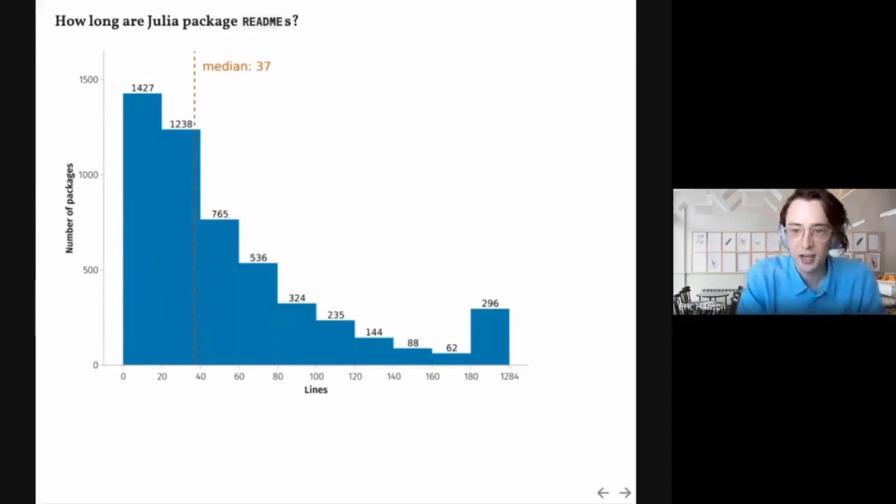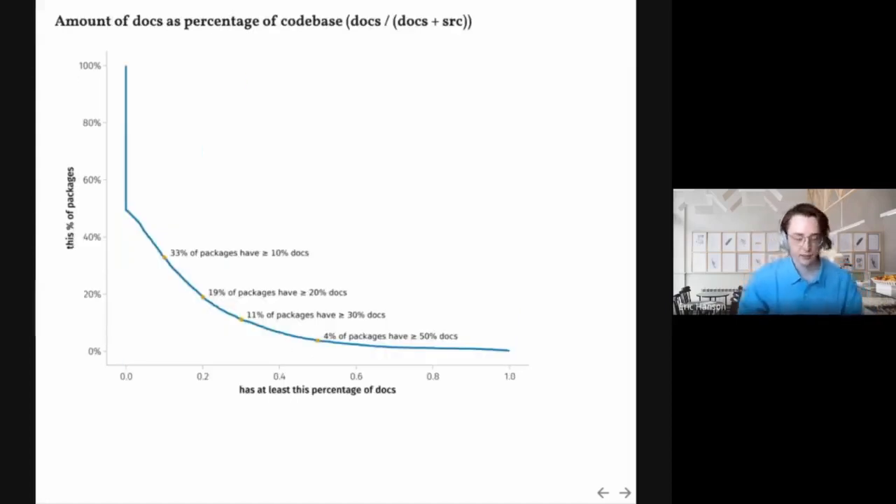We can look at how long Julia package readmes are. In most cases they're under 20 lines, but the median is actually 37 lines, and some packages have very long readmes up to 1,284 lines. Looking at docs as a percentage of the code base, about 50% of packages have 0% docs — they might have doc strings or readme as another way to provide documentation. We've highlighted that 33% of packages have at least 10% docs, and 4% of packages have at least 50% docs. There's no required ratio; we're just exploring what's out there.